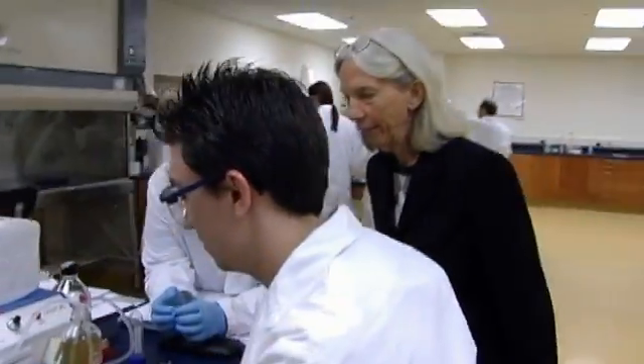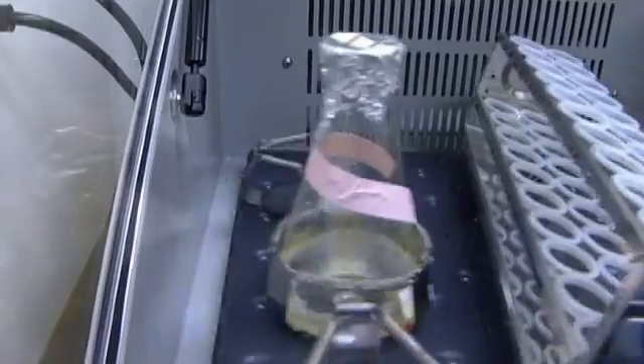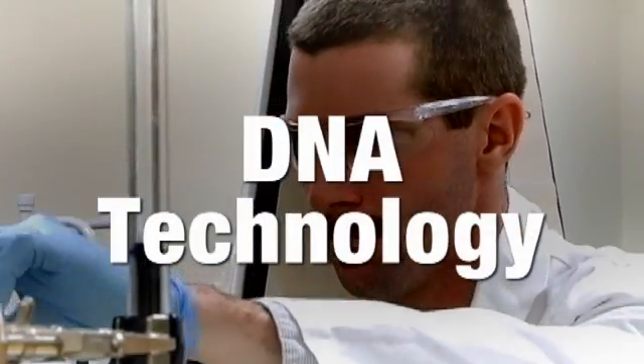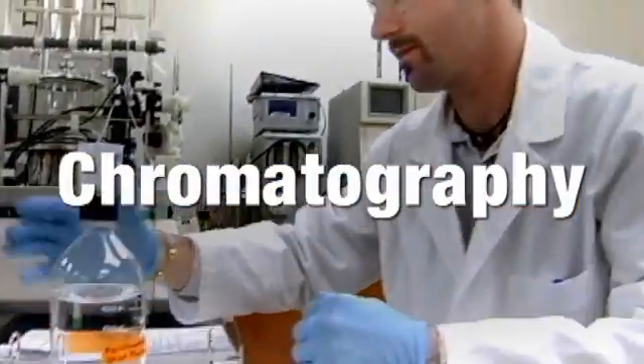In this lab here, we basically produce proteins that can then be used by pharmaceutical companies to produce drugs. This area right now is recombinant DNA technology. Next door, we do research. And then we use this process here, which is chromatography — which is purification.